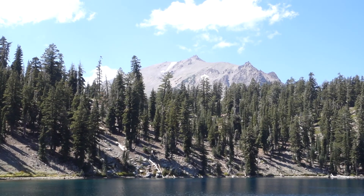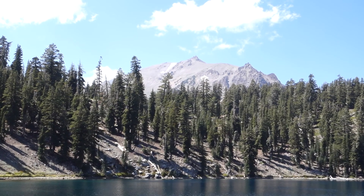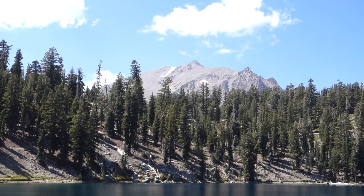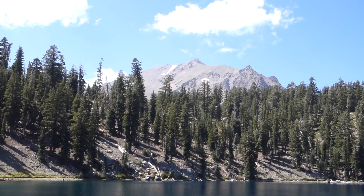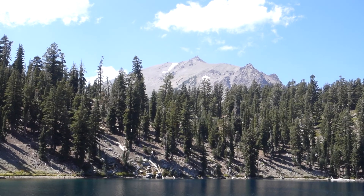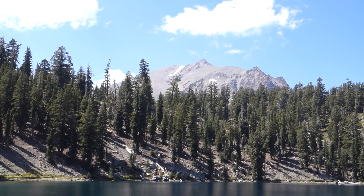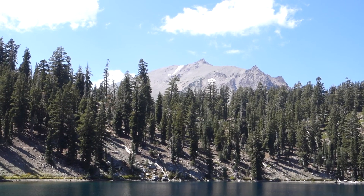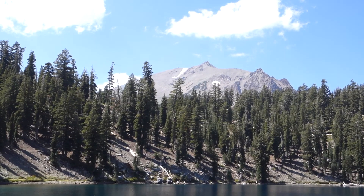I'm hiking guidebook author John Soares from NorthernCaliforniaHikingTrails.com. I'm at Shadow Lake in Lassen Volcanic National Park, looking across the lake at a short ridge and beyond that you can see Lassen Peak. It's very late in August of a low snow year, which is why there's almost no snow on Lassen Peak except for a couple of patches.